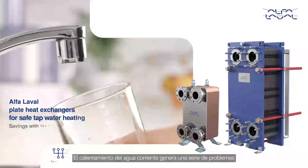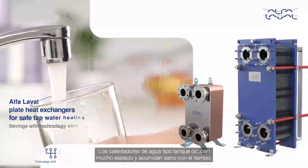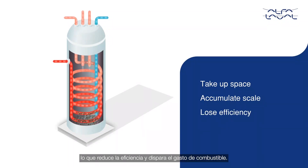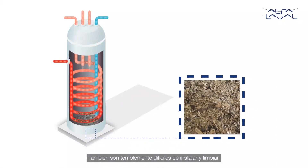The common problems with tap water heating are mainly due to the old-school equipment used. Tank-style water heaters take up lots of space, accumulate scale over time, causing a loss of efficiency, hence leading to higher fuel bills. They are also terribly hard to install and clean.